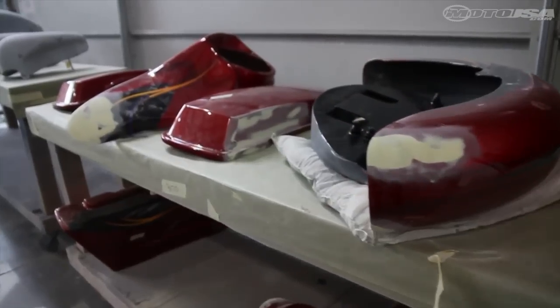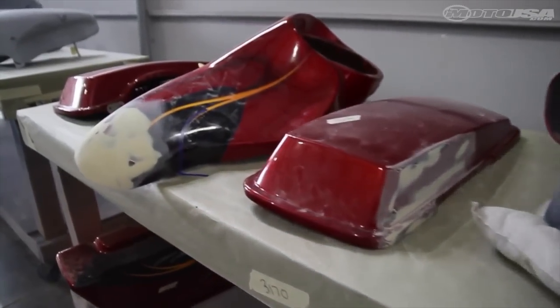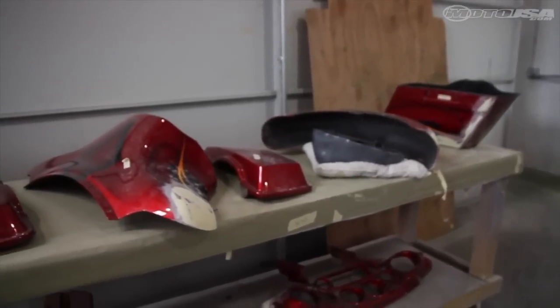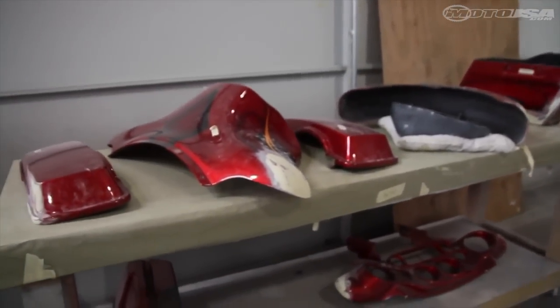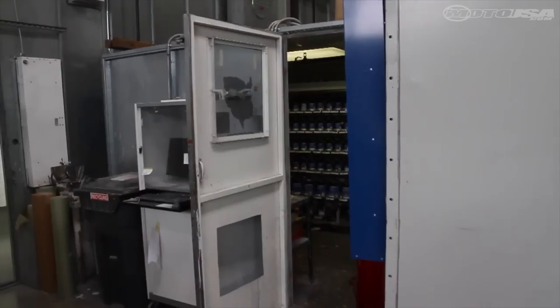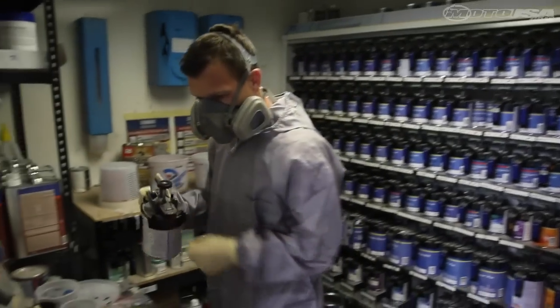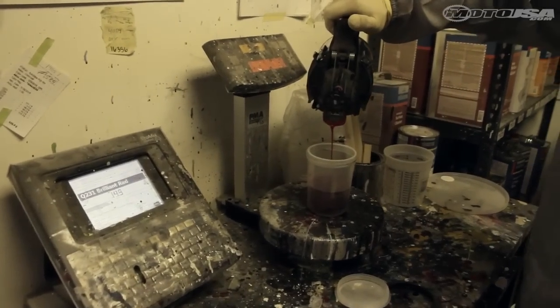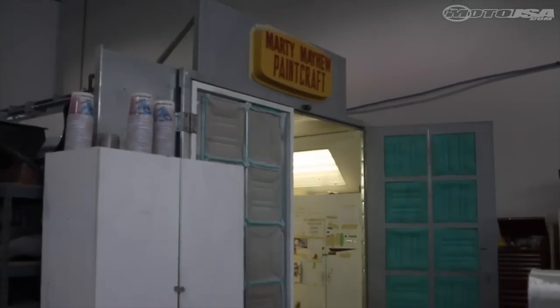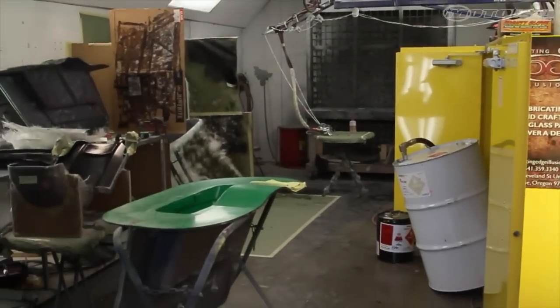If you have a custom painted chopper or bike and you take a spill and it gets damaged, most shops won't touch it. Right now we have a bagger with a custom paint job, and what we've got to do is figure out what the candy is, match that, do the layout, all the different airbrush techniques, and get it back to its original condition. We'll do our best and we get real close to matching your product.